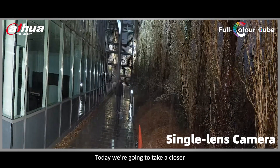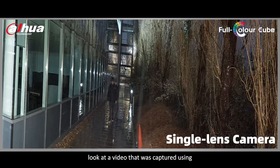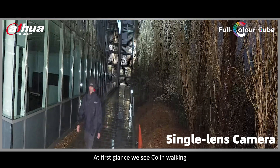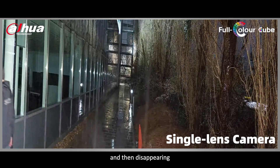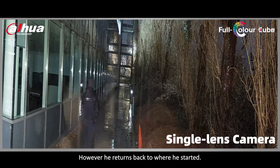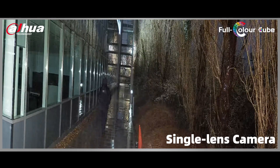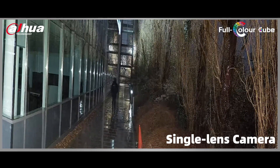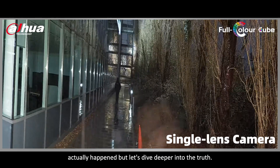Today we're going to take a closer look at a video that was captured using a single lens camera. At first glance, we see Colin walking and then disappearing out of the camera's monitoring range. However, he returns back to where he started. Now this video may seem like a factual representation of what actually happened, but let's dive deeper into the truth.